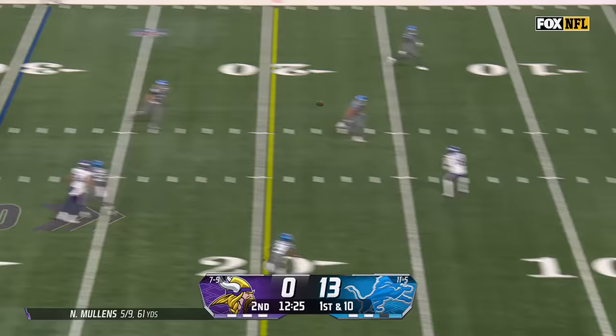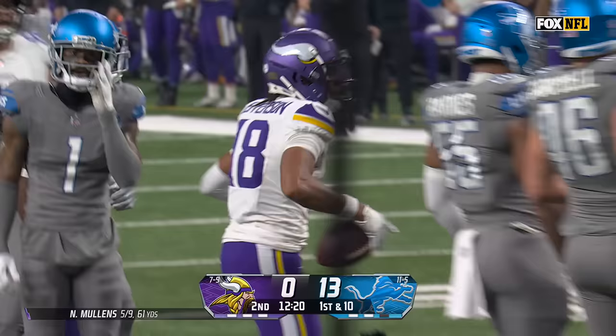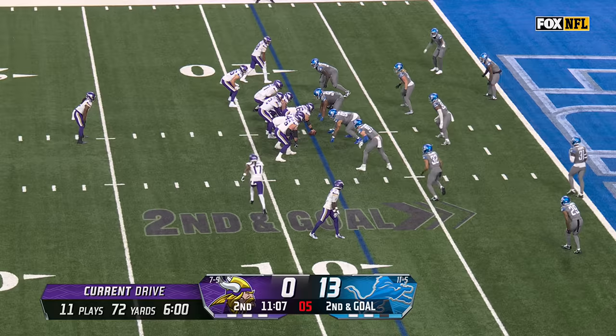Out of the timeout, Mullins over the middle — there's Jefferson. Made a man miss, made another miss, and dove inside the 10. It's a first down for Justin Jefferson and a gain of 22.